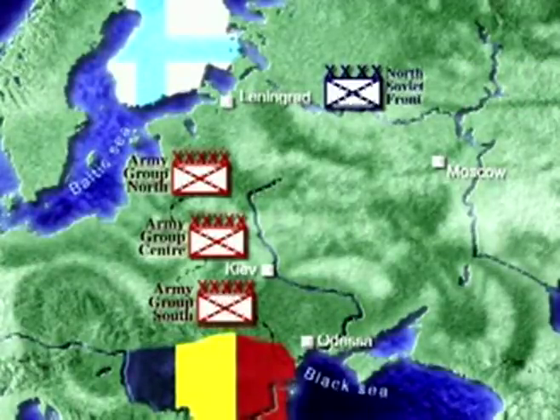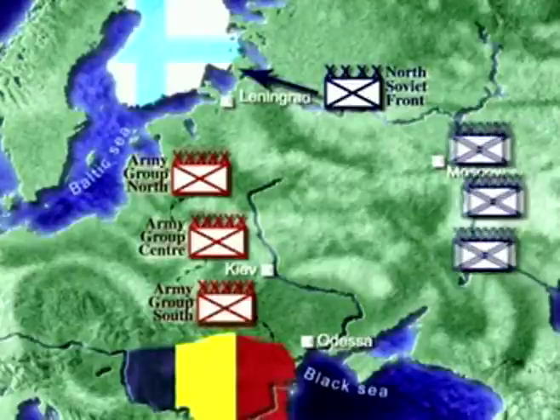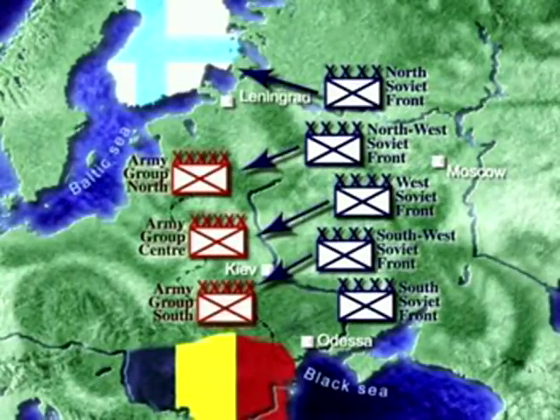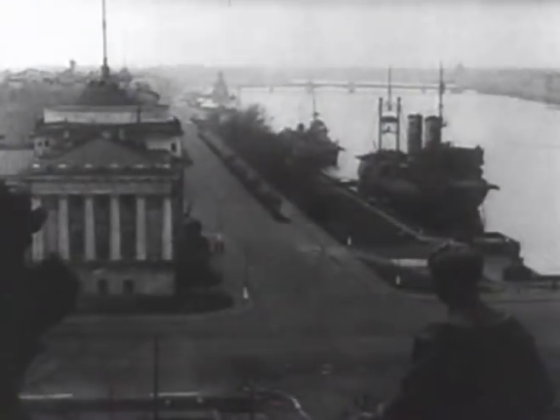The Russian Army still clung to its peacetime structure. Should war occur, each military district would be transformed into Army Groupings similar in structure to the Germans. The North Soviet Front was to repel advances through the Baltic states and defend Leningrad from Finnish attack. The North-West, West, and South-West Fronts would engage the three main German Army Groups, and the Southern Front would deal with any advance towards Odessa. Behind these similarities, the contrast between the warring nations could not have been greater.